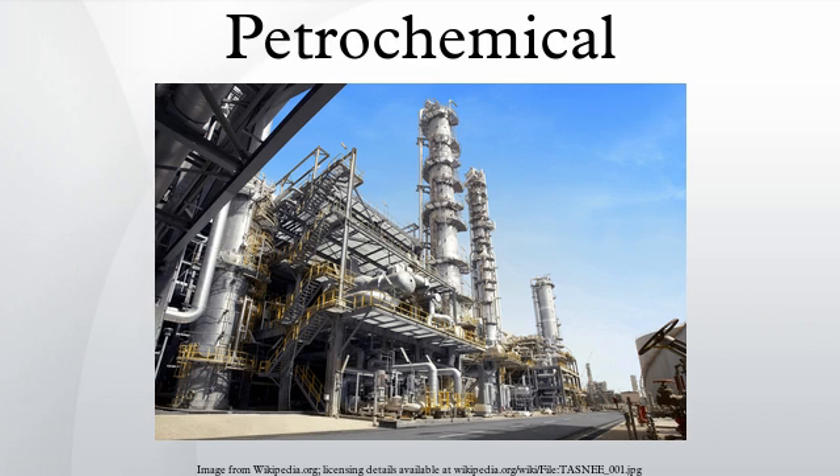Petrochemicals are chemical products derived from petroleum. Some chemical compounds made from petroleum are also obtained from other fossil fuels, such as coal or natural gas, or renewable sources such as corn or sugarcane.